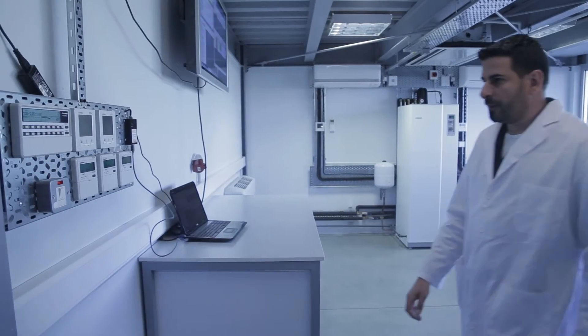Frederick University is committed to excellence by accommodating a high level of education to our students. This laboratory is the result of a joint effort between Frederick University and Mitsubishi Heavy Industries. In this laboratory, all the latest technologies of the field — heating, cooling, ventilation and air conditioning — are available. The laboratory also lays a solid foundation for the promotion of research activities.